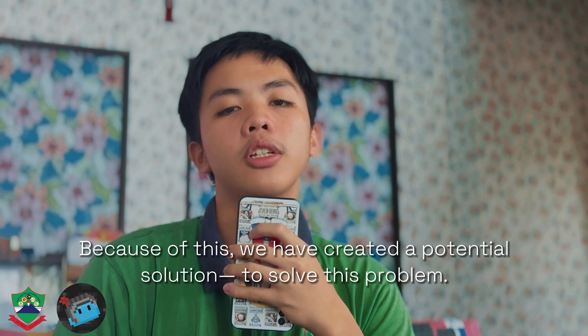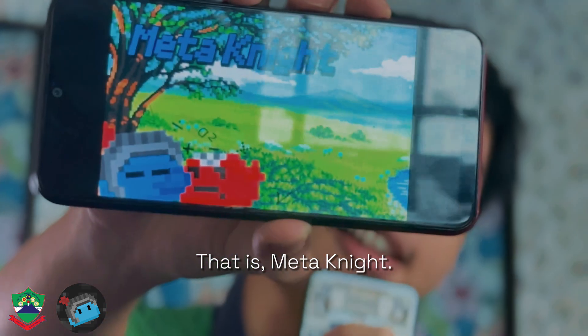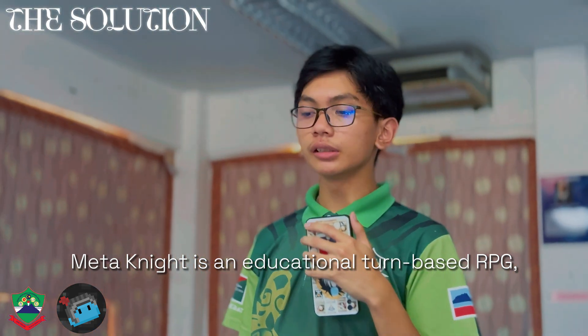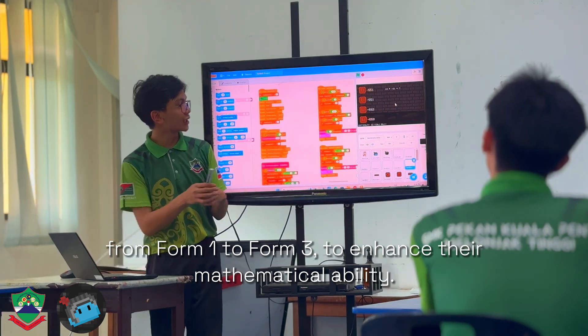Because of this, we've created a potential solution to solve this problem, that is Meta Knight. Meta Knight is an educational turn-based RPG that we've developed primarily to help students from Form 1 to Form 3 to enhance their mathematical ability.